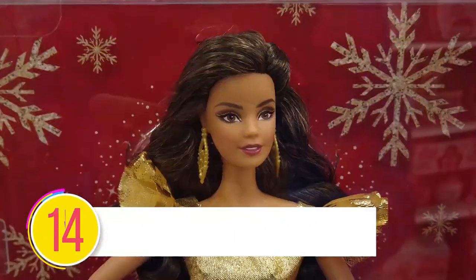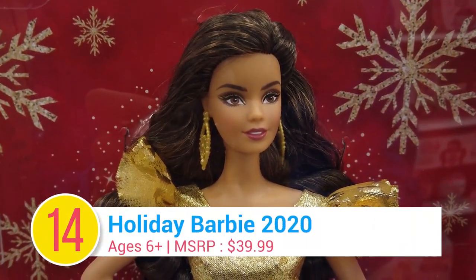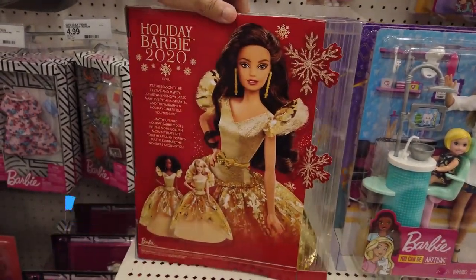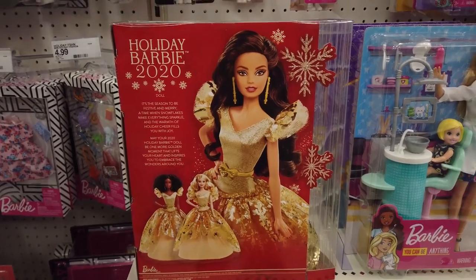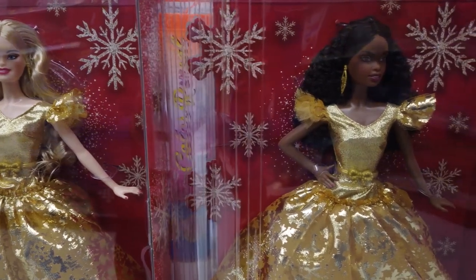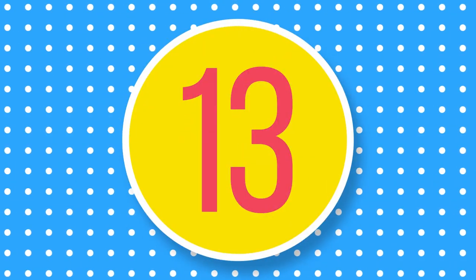Number 14: Holiday Barbie 2020. Celebrate the holidays in style with Holiday Barbie 2020. With long blonde, brunette, or black hair, chandelier earrings, and a gorgeous golden gown, Barbie shines from head to toe, inspiring endless storytelling adventures.